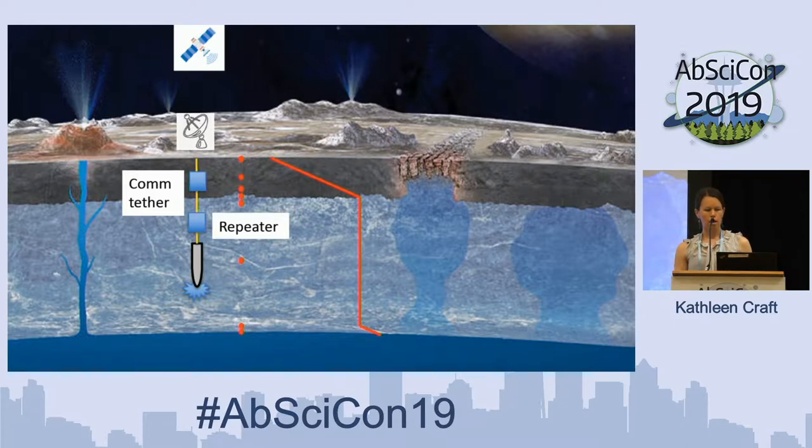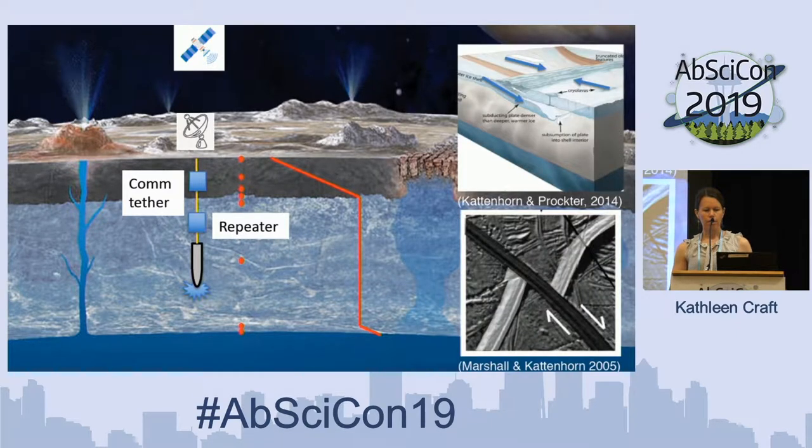Our project is really focused on the portion behind the TunnelBot: how do we transfer that important information from this subsurface probe to the landed portion, which then sends the science data back to Earth? A couple of strategies have been considered — a communication tether, and also free-space repeaters. Because of the challenges within Europa's ice shell, the tether may not be the most robust option, and a repeater could potentially bridge across a break in the tether to continue sending information up to the lander.